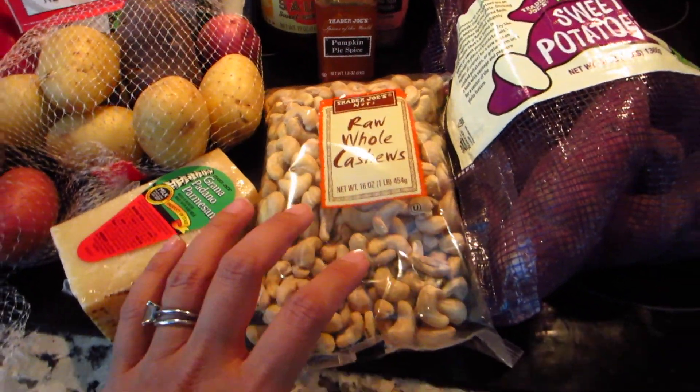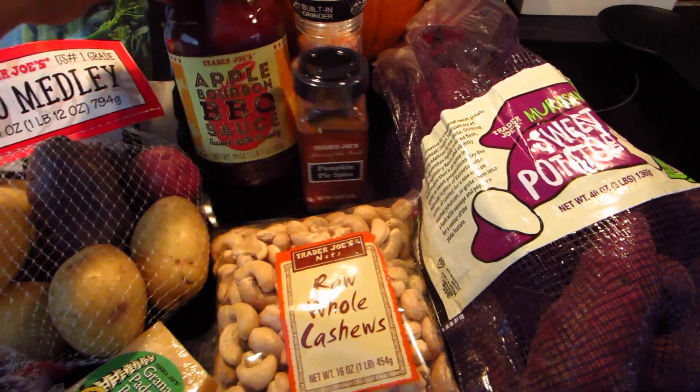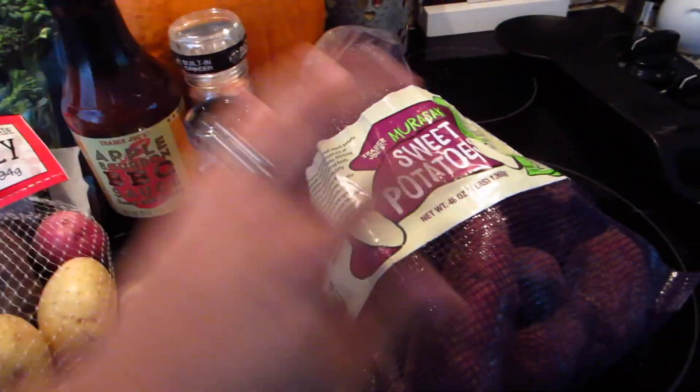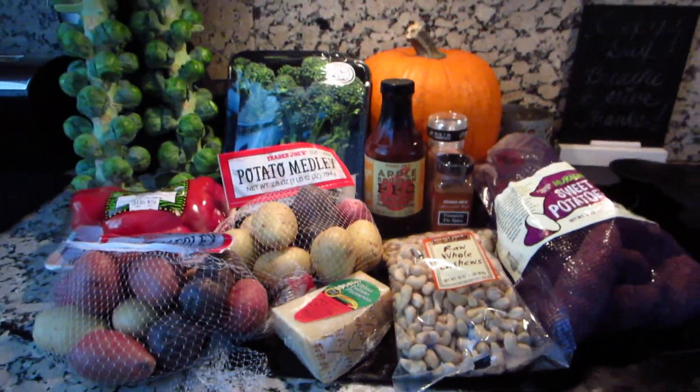I have some raw whole cashews, pumpkin pie spice, Himalayan pink salt, and barbecue sauce, and the purple Japanese sweet potato. And that is Trader Joe's.